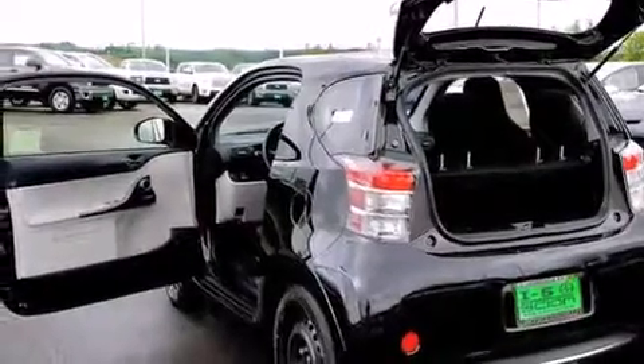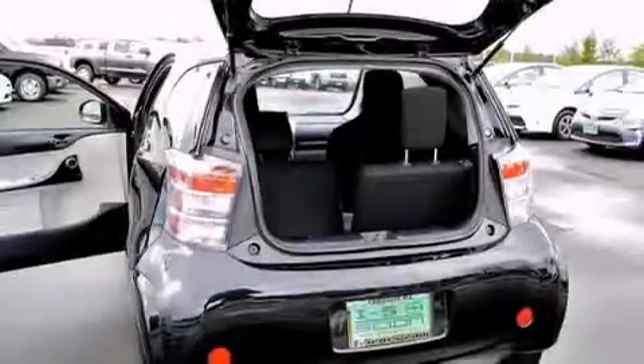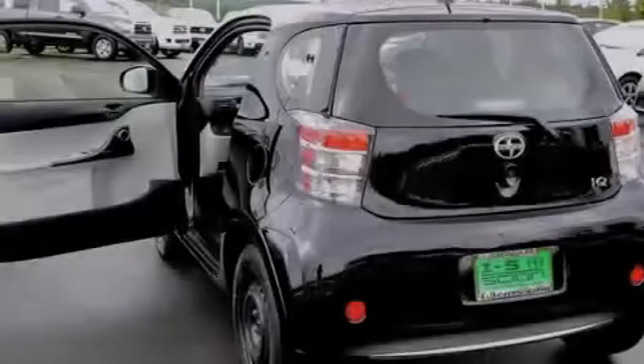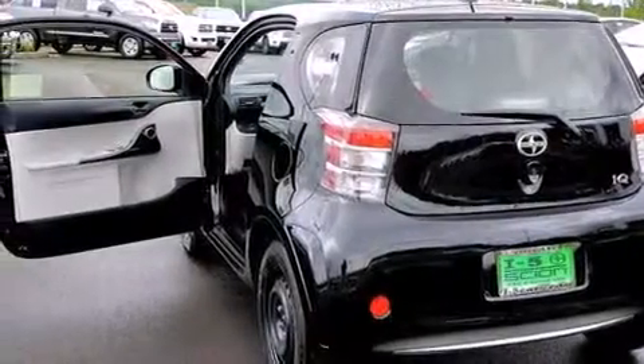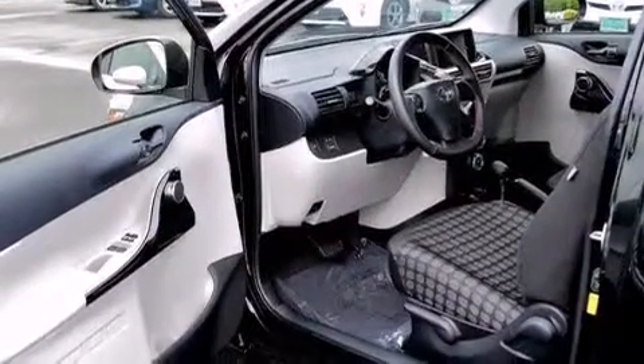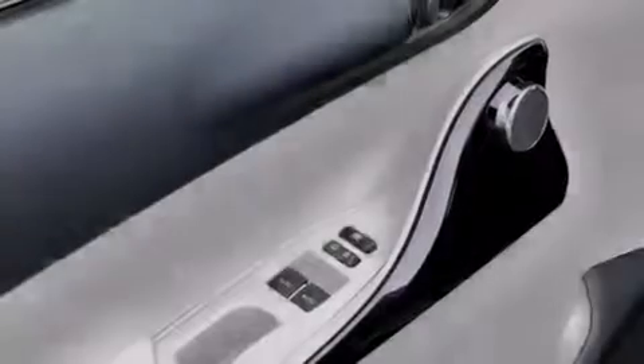Features include a premium audio system, a low-tire pressure indicator, traction control and stability control systems, a CD player, a leather-wrapped steering wheel, a passenger side vanity mirror, side impact airbags, a first-aid kit, a pass-through rear seat, and air conditioning.